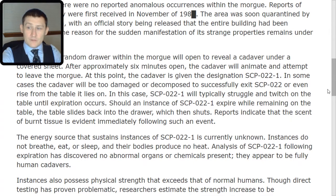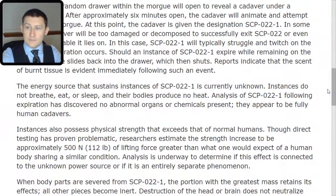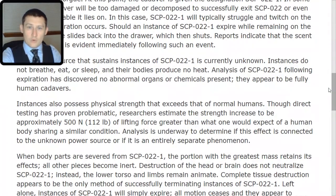The energy source that sustains instances of SCP-022-TAC-1 is currently unknown. Instances do not breathe, eat, or sleep, and their bodies produce no heat. Analysis of SCP-022-TAC-1 following an expiration has discovered no abnormal organs or chemicals present. They appear to be fully human cadavers.